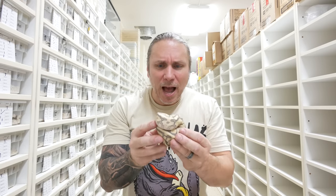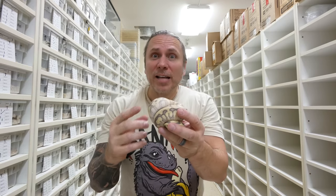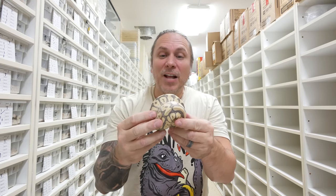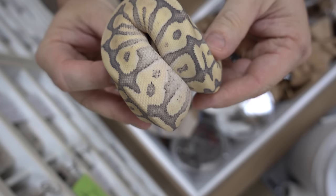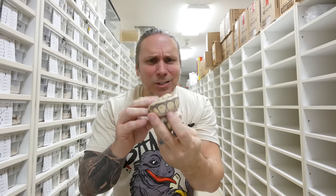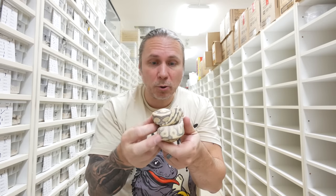This animal here is much prettier than I expected. This is actually a mystic spider ball python — man, that thing is gorgeous. Basically, the mystic gene has got those super mystics, which are really beautiful, that can produce the potions and all that type of stuff. And then, of course, the spider. But I didn't expect it to be this pretty. That is one pretty snake. Look at how it's got that kind of faded, blushing, ghosty look. Mystics and mojaves are pretty similar, so I figured this would look more like a mojave spider, and this is so much prettier. That thing is awesome.